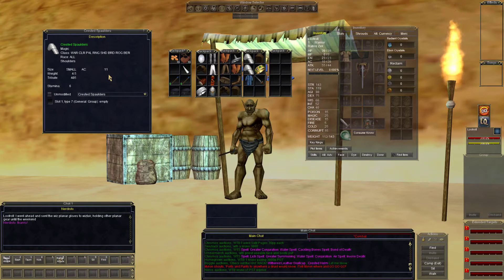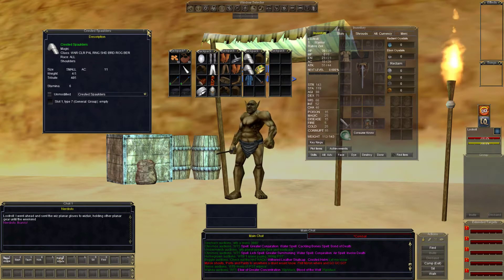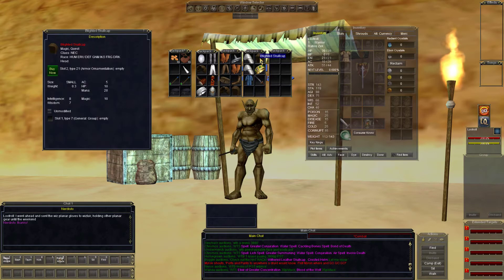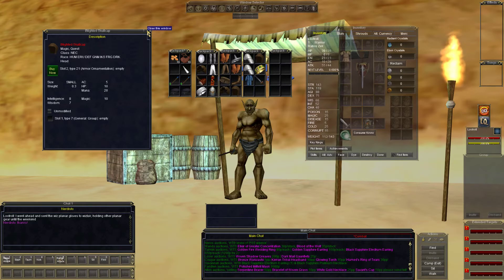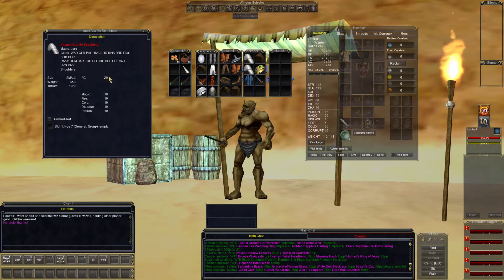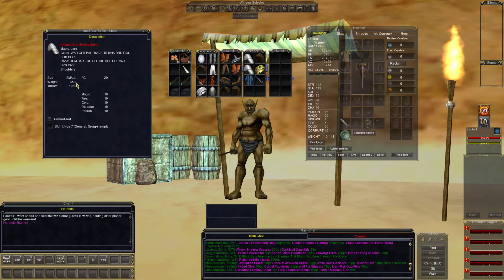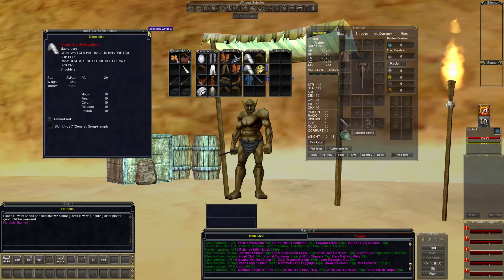Crested spaulder still in the inventory — 11 AC, 6 stamina, plate classes. Looks like berserkers could wear that too. Blighted skull cap — nice item, see if a necro needs this — 5 AC, 10 hit points, 20 mana, 10 magic, 8 intelligence, 7 wisdom. Imbued granite spaulders — 20 AC, 10 resist down the line, but a weight of 45. Nobody seemed to want that; we'll see about tonight.